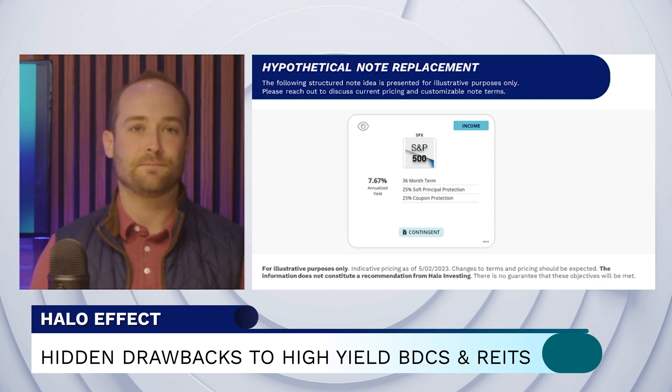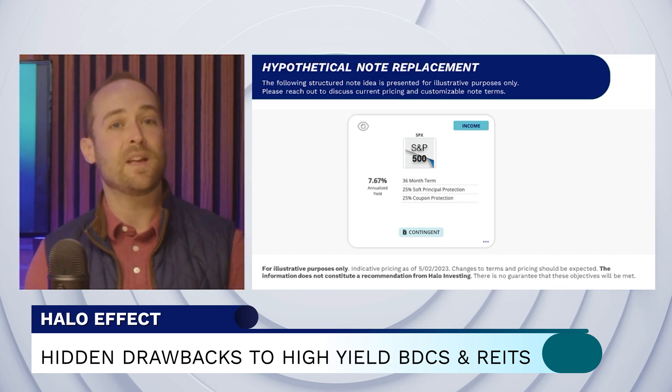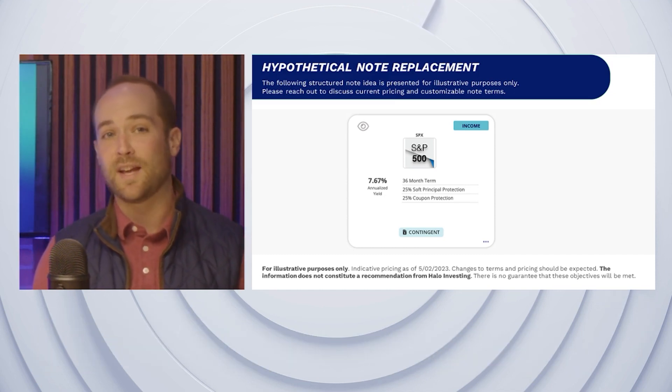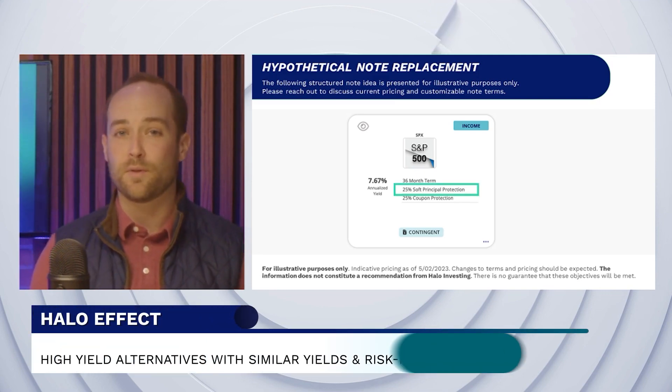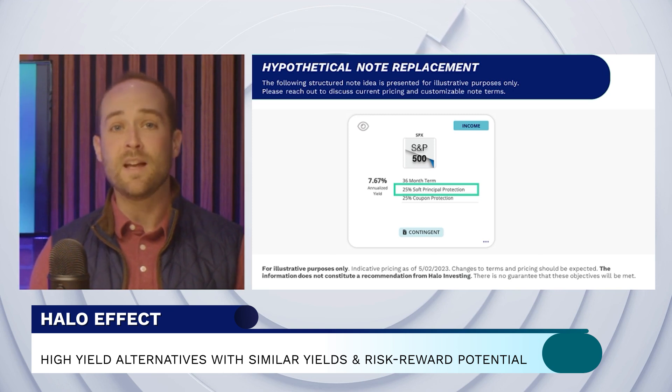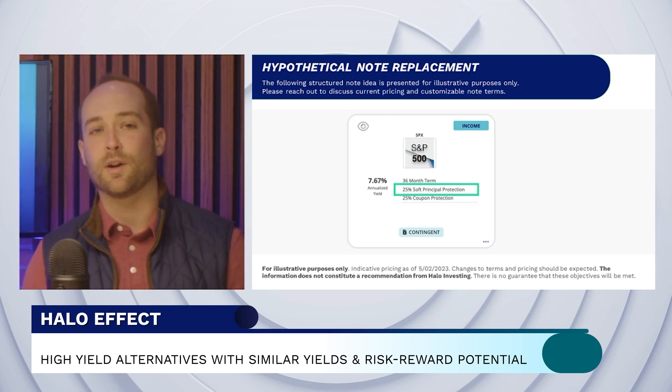Take this note as an example. For three years, this S&P 500 income note can generate a yield of around 8%, and it also protects against the first 25% of losses for the S&P 500. That can provide attractive returns alongside some insurance against market risk.